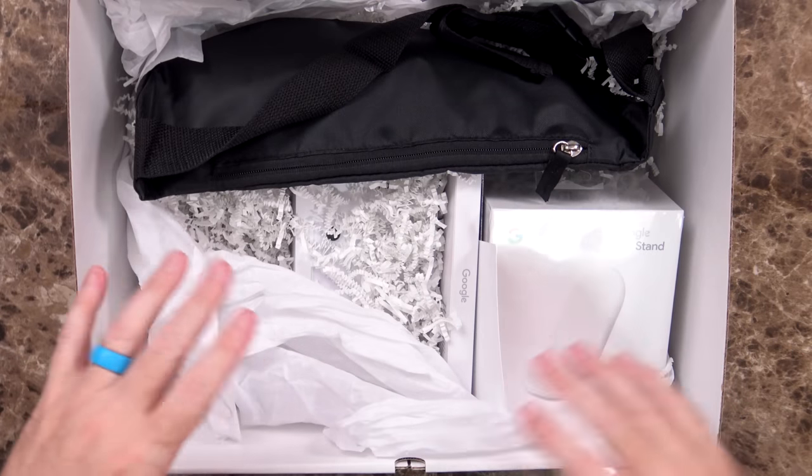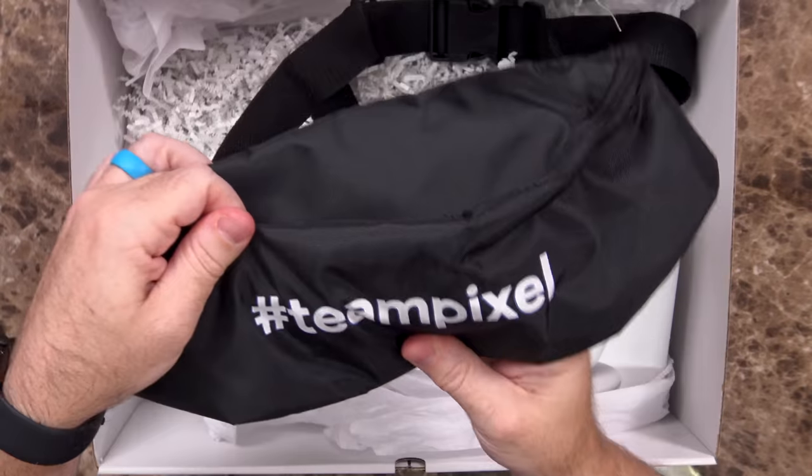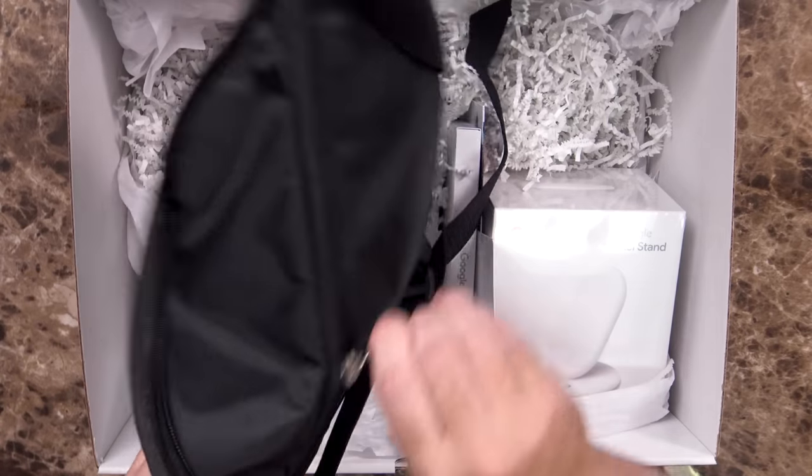I see a lot of packaging stuff in here. It looks an awful lot like a present. It says Team Pixel and it has a band on it. Is this a fanny pack? Is this a Team Pixel fanny pack? It has a big pocket with some silica gel in it and a top pocket. I have a Team Pixel fanny pack — that is pretty awesome.